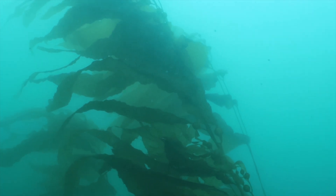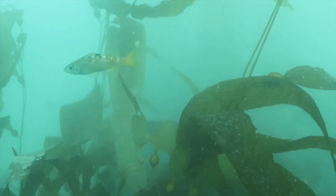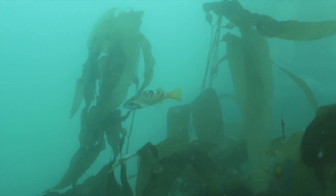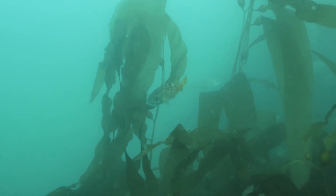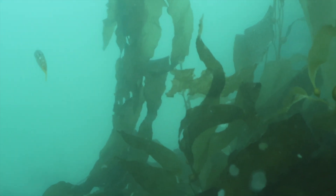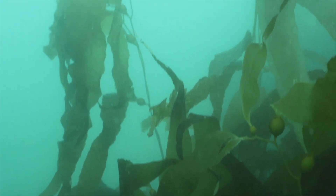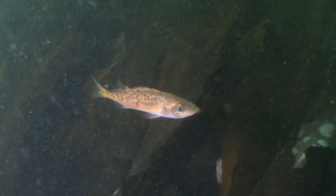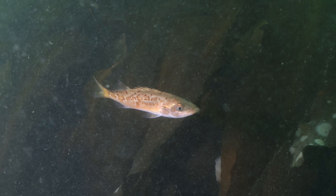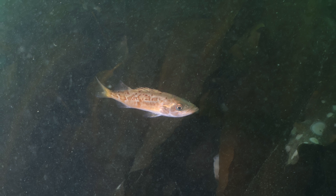Soon we'll be able to swim between the large kelp stalks as the number of stipes increase — those are the actual physical plant structures that come off the sea cave. Now this is a yellowtail rockfish, sometimes known as an olive rockfish; when I was a kid we called these Johnny bass, and they get about 18 inches long. Now this is a boccaccio or salmon grouper, which historically was a listed species.